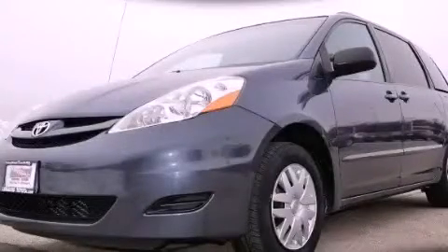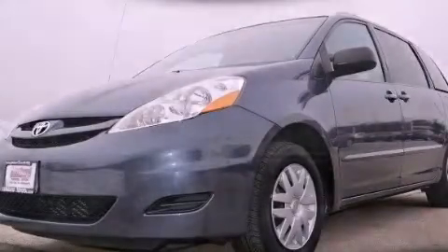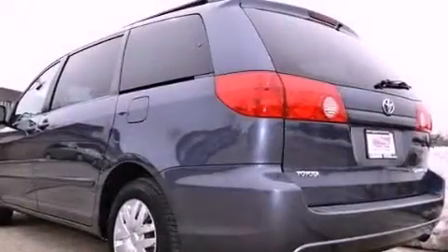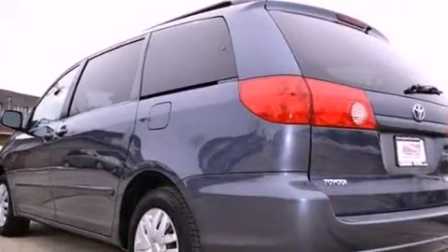This is a certified Brian 2007 Toyota Sienna, the vehicle with enough space for you and yours. It has a 3.5-liter 6-cylinder engine and a 5-speed automatic transmission.